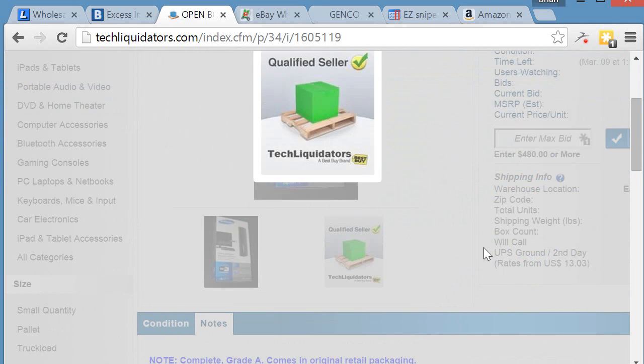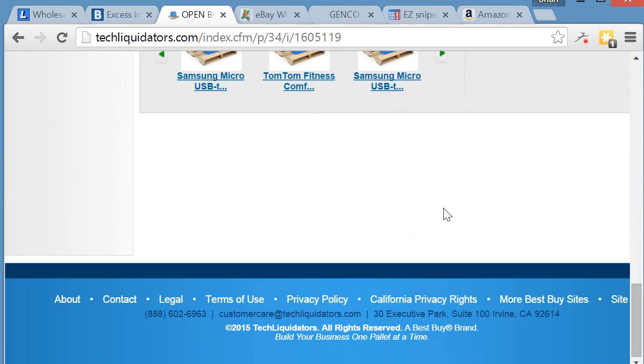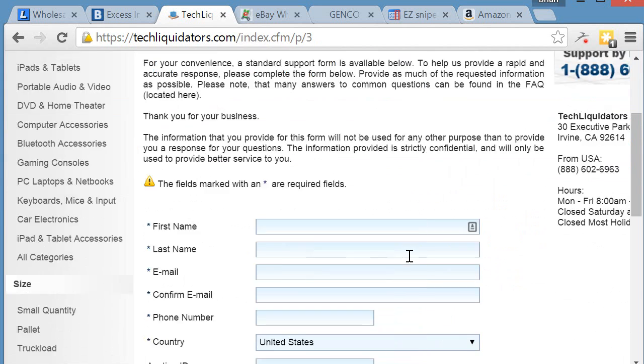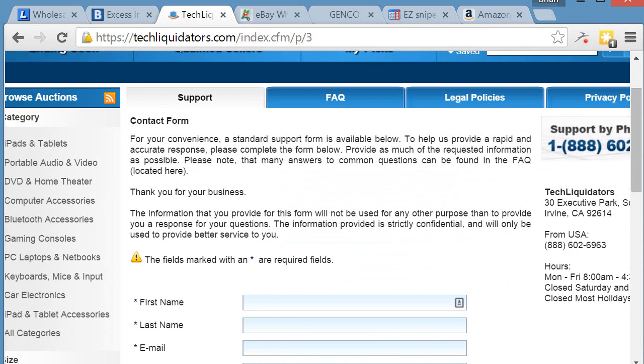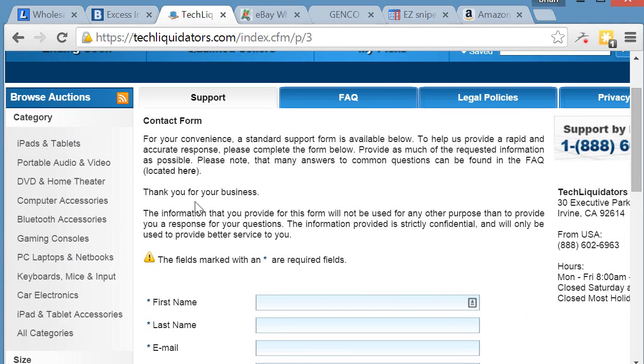Tech Liquidators has a contact number if you run into any problems with an auction — it's 1-800-602 — so you can give them a call for questions. You're dealing with Best Buy directly, so there's no third-party reseller. This is not a marketplace with multiple sellers — it's mainly Best Buy, and if there are different sellers, Best Buy manages it, so it's easier to navigate.